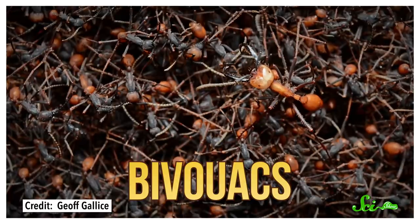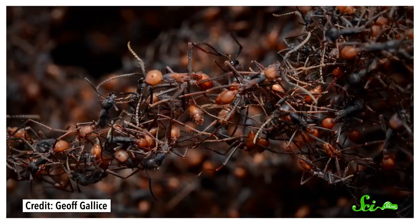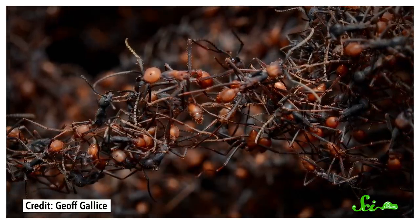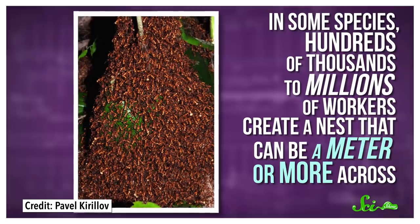So army ants have come up with another kind of nest, one they can take anywhere. Basically, it's made out of living ants. These structures are known as bivouacs, and the army starts building one as soon as they arrive in a new spot. This may happen every night if the ants are roaming, or they might settle down in one particular area for a couple weeks. Strands of workers start to form chains and nets by locking the hook-like claws at the end of their feet together, and then reflexively freezing in place. These nets grow larger until they turn into a pouch, curtain, or cylinder-like nest. In some species, hundreds of thousands to millions of workers create a nest that can be a meter or more across.